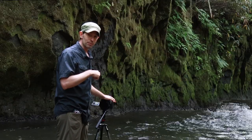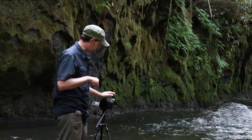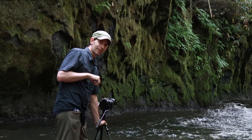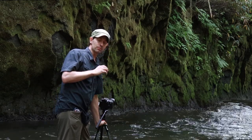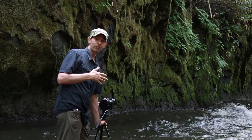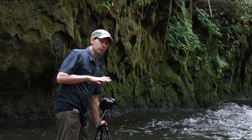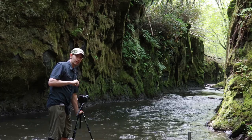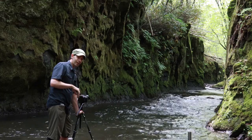I'm shooting right in the middle of the river and there's quite a bit of movement on the camera, so I'm holding it down and making sure I'm getting as little movement as possible. With the six-stop neutral density filter I'm getting about five seconds of exposure, and any little movement is going to cause a bit of blur in the image, so I'm trying to be careful.